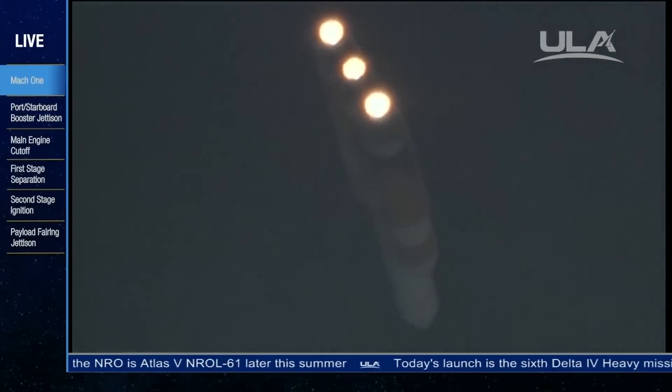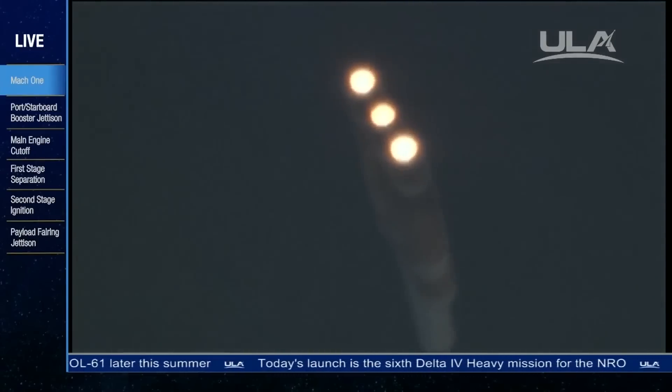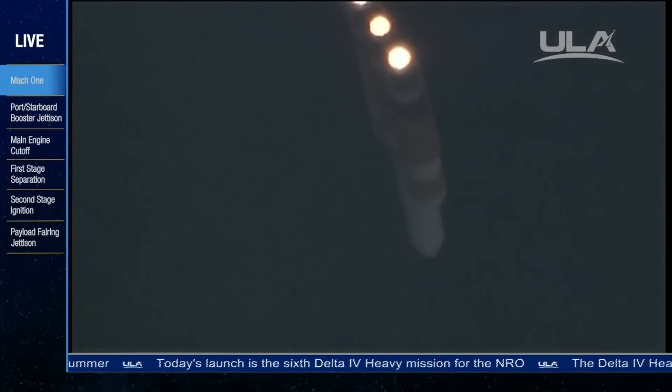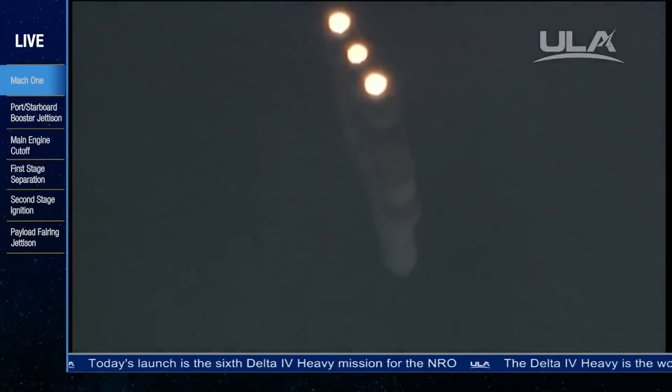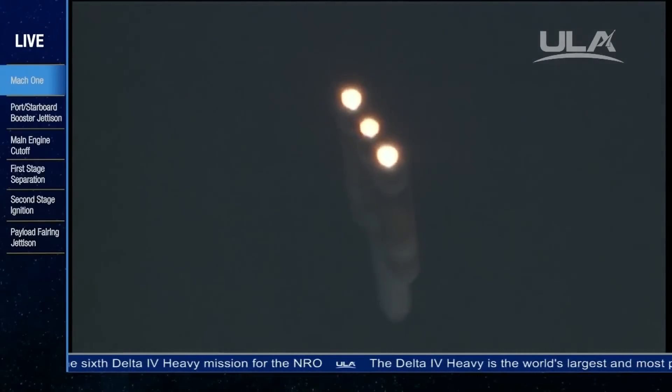Passing 2 minutes, 7 seconds. Altitude now passing 15.8 nautical miles, velocity 3,854 feet per second, downrange distance 11.51 nautical miles. Two minutes, 20 seconds in. Still looking good.